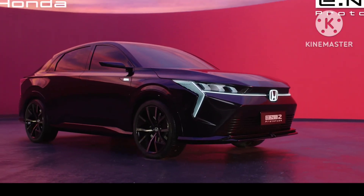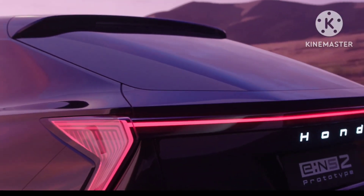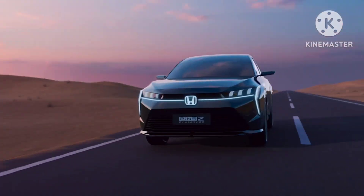ENSUV is larger than both aforementioned electric SUVs. Thorough data is not yet available. Both ENSUV and ENGT are likely to get a production spec version by 2025.